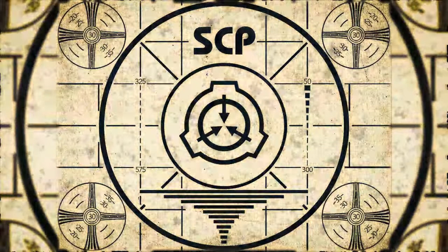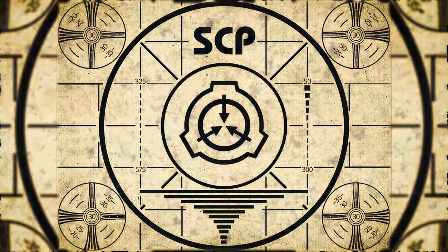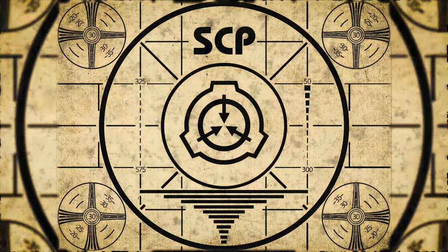Lesson complete. If you missed the previous orientation, go watch SCP-882: A Machine right now, or for the complete course, watch this playlist.